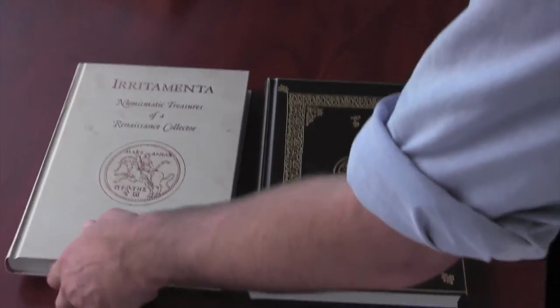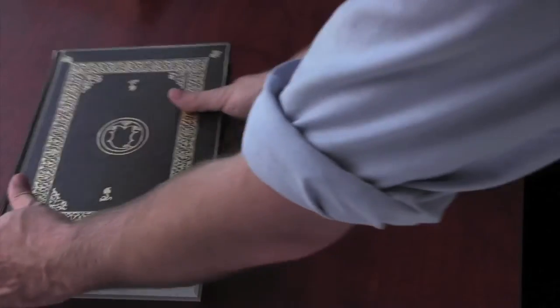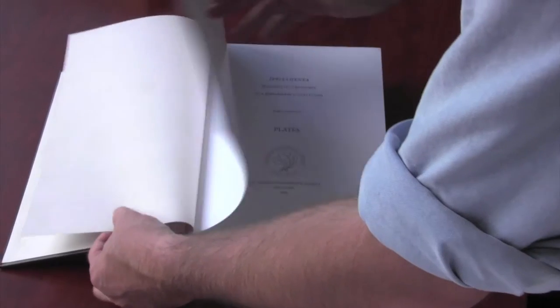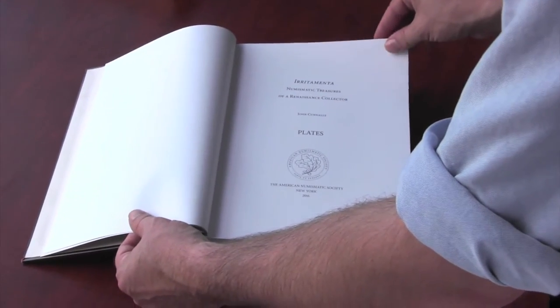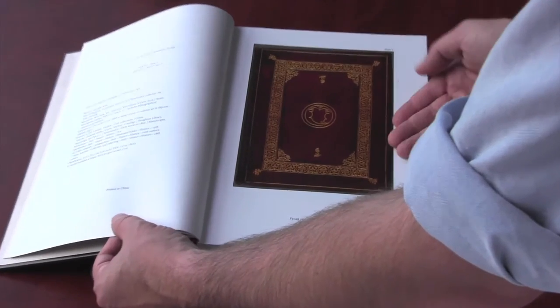The second volume is bound in a soft leatherette cover stamped in gold, an imitation of the Harvard manuscript itself. It contains 324 full-color plates reproduced from Harvard's high-definition scans acquired by the author. Each plate is labeled with a folio number, as well as catalog numbers for easy cross-reference.